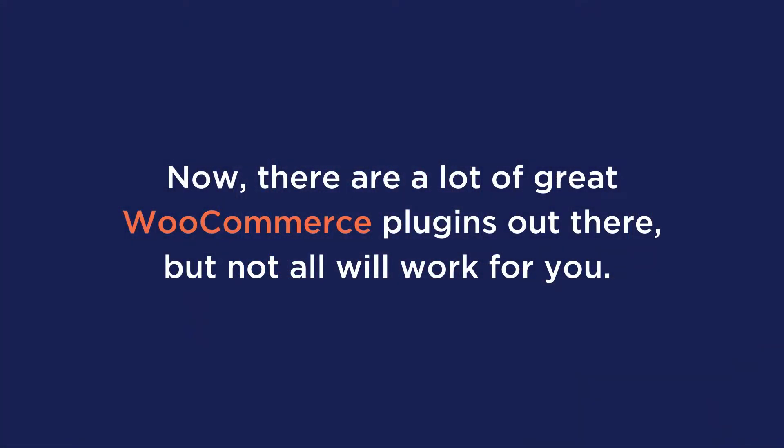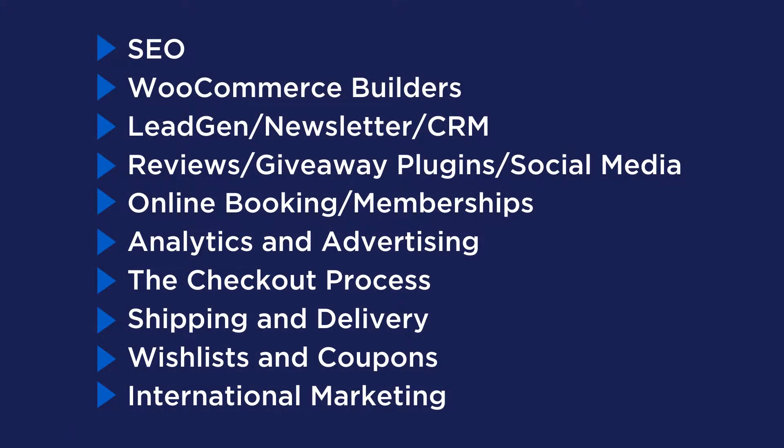There are a lot of great WooCommerce plugins out there, but not all of them will work for you. Depending on what you're doing with your site, you may not need some of these plugins either. The plugins we are going to cover today will be related to the following categories on screen. We feel pretty safe to say this video will help you find some of the best new plugins to add to your site. These plugins are also in no particular order.